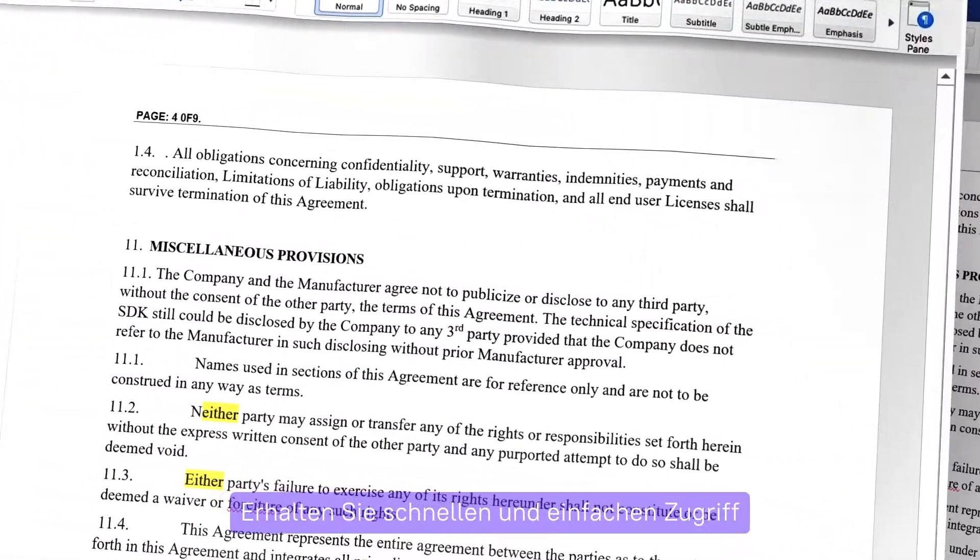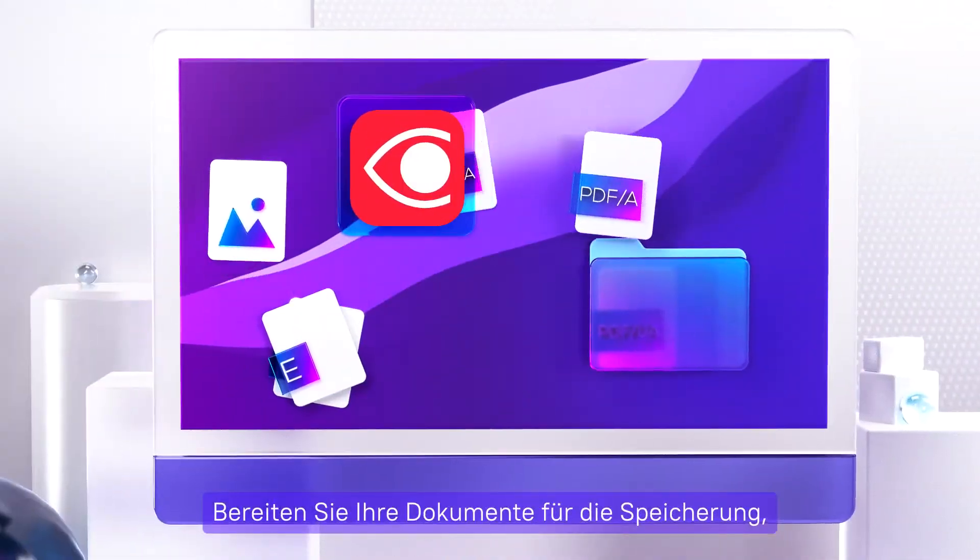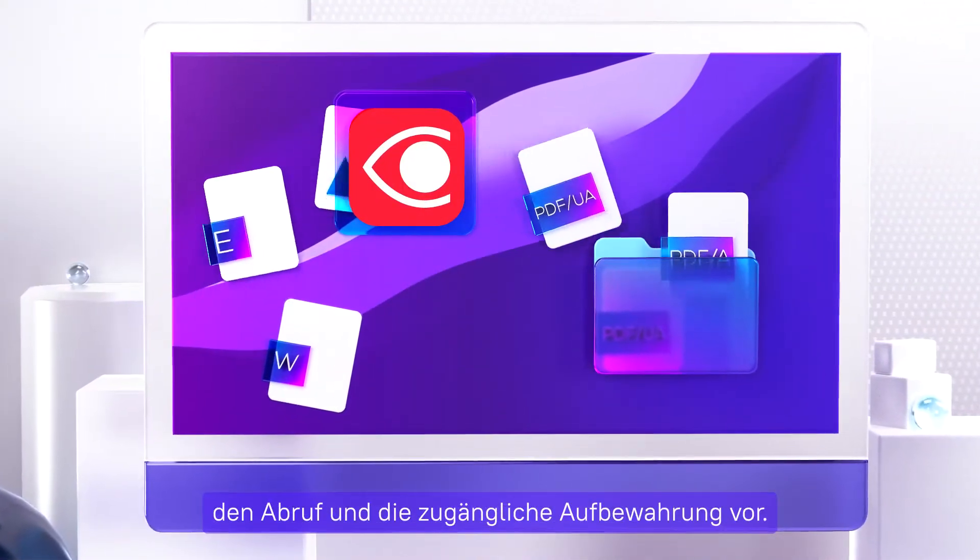Get quick and easy access to data buried in papers. Prepare your documents for storage, retrieval, and accessibility.